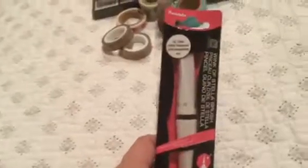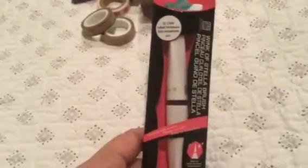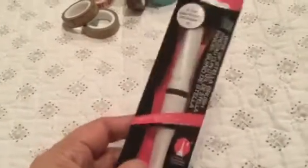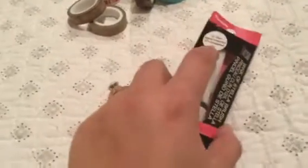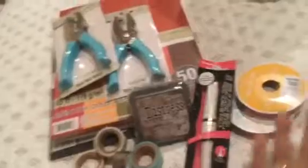I finally found the Wink of Stella at Michaels! At my regular Michaels and Hobby Lobby I could never find it, but today they knew exactly where it was. I've never used it but I hear everybody say it's wonderful. It looks like a transparent glimmer, kind of glittery. Regular price $7.99, but with the 60% off coupon from Joann's I got it for $3.20 — so happy!